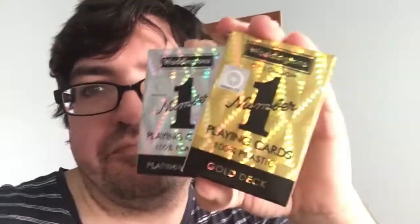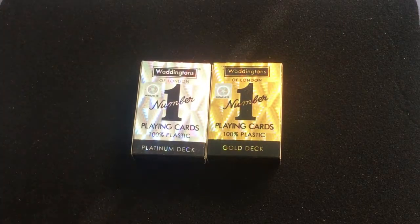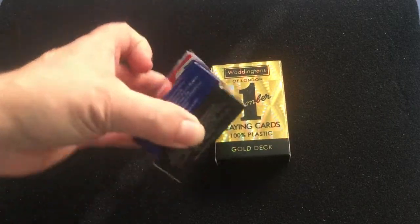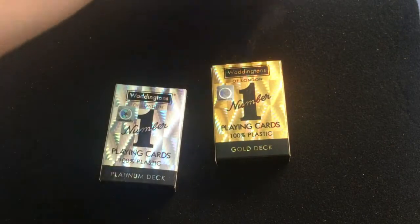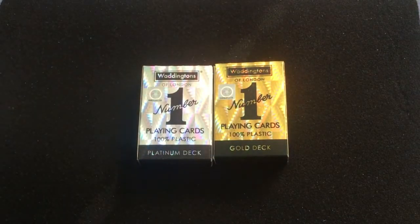So let's have a look at these holographic plastic decks. I got one — will be one more review of the Whiningtons decks. These are actually plastic decks. They are slightly bigger, at least in the tuck case, than the other Whiningtons decks — I just noticed that.